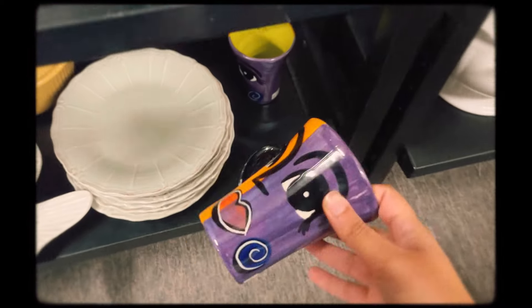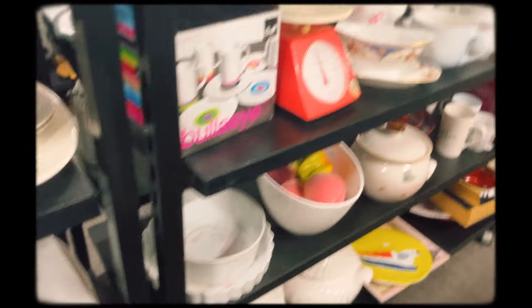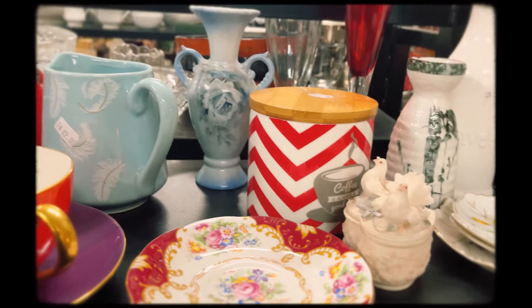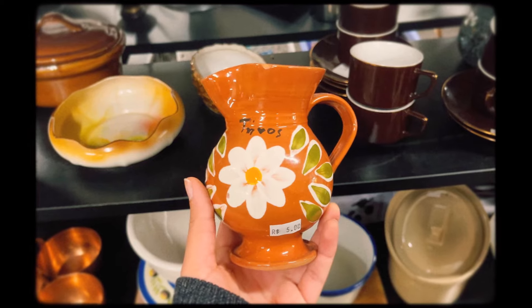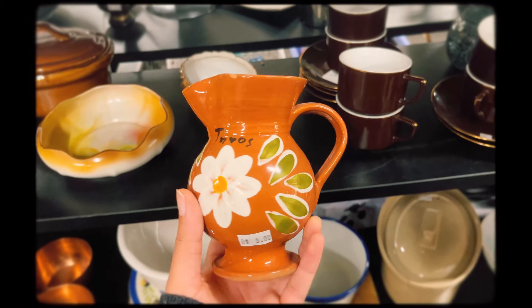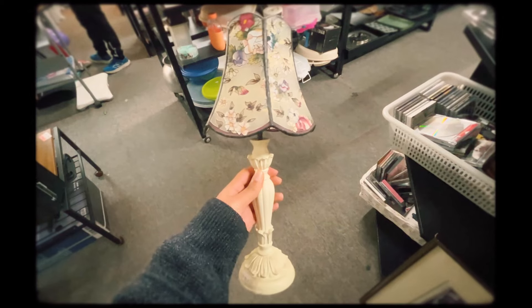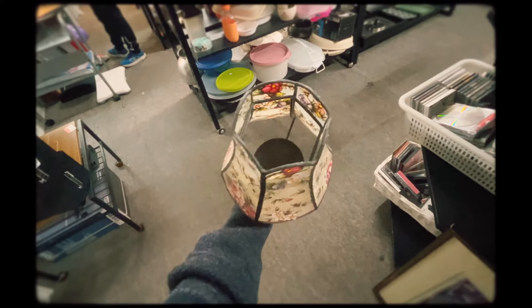There were lots of funky tableware options and I love this jug too. There was another mosaic piece that I didn't need, and a lamp that was cute but I didn't think it quite suited the style of our interior enough to get it.